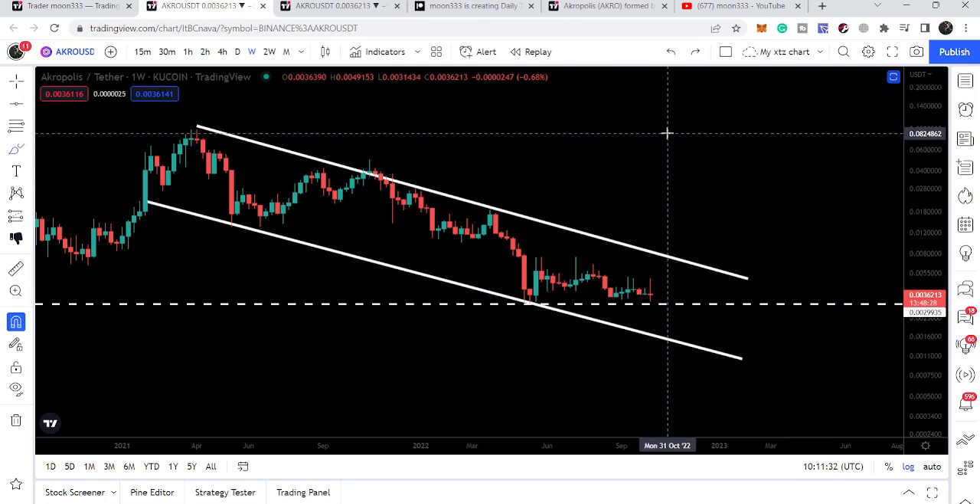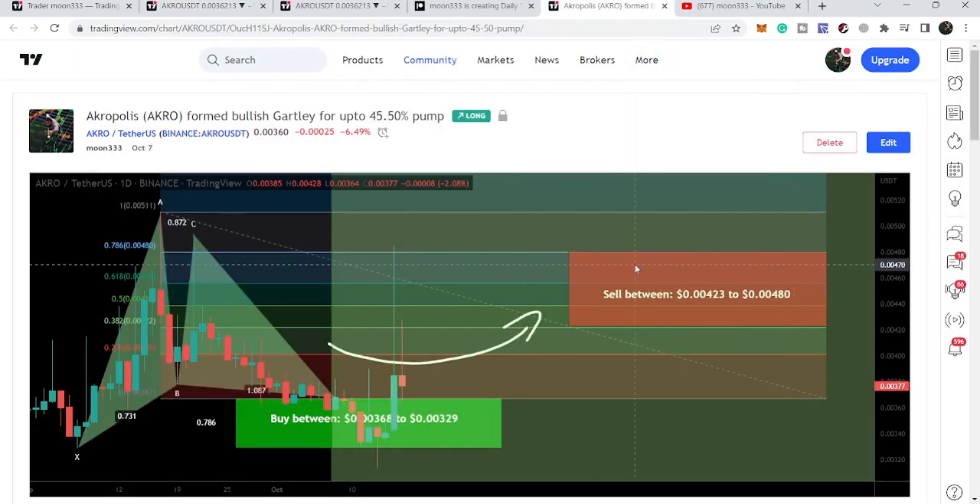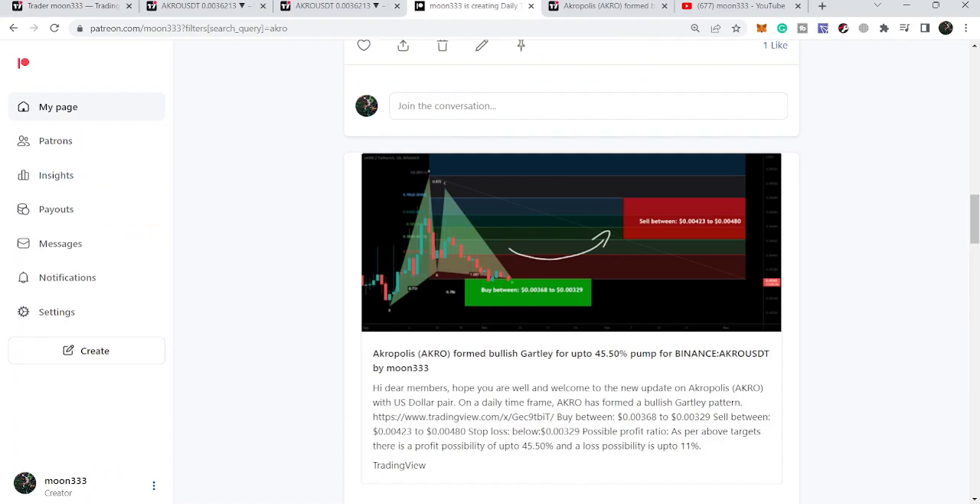So this was the update so far. I hope you have liked the analysis — do hit the like and subscribe to the channel. For more ideas you can join me as a YouTube member or Patreon member where I'm sharing different trading ideas. You can find the link in the video's description. Take care, goodbye.